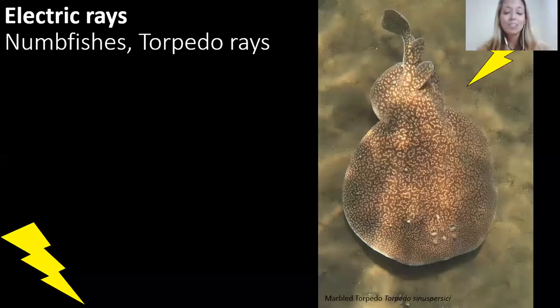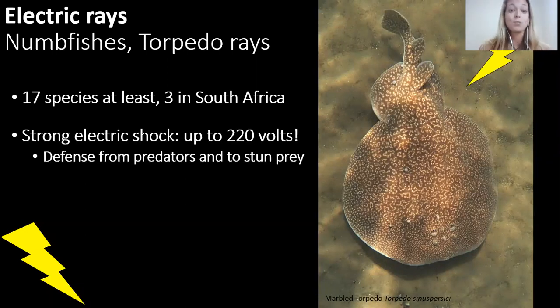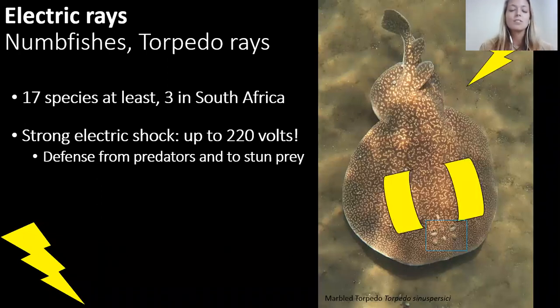Electric rays — there are at least three species in South Africa. These guys can deliver an electric shock up to 220 volts — it's like their superpower. They use that as defense from predators and to stun their prey. You can see their little googly eyes in front of the spiracles, which are organs that pump water through their gills so they can breathe. Their electric organs are on the dorsal surface, so when they go to stun their prey, they actually have to wrap around and stun them that way.